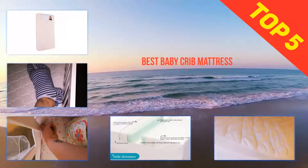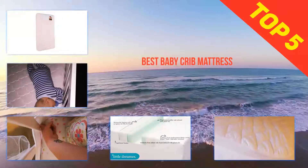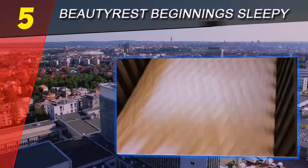Here we present the top five best baby crib mattresses. Starting off our list at number five: Beautyrest Beginnings Sleepy.